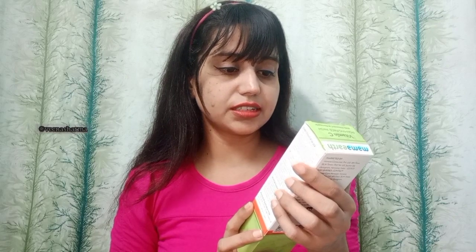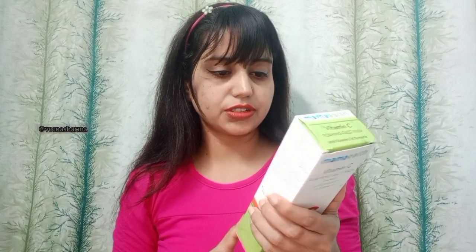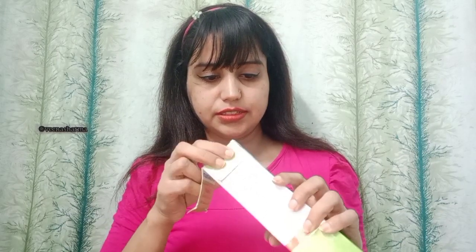This is the Mamaearth Vitamin C Foaming Face Wash with vitamin C and turmeric, and it is for all skin types. The price of the product is 399 for 150 ml. If you want to purchase, you can.